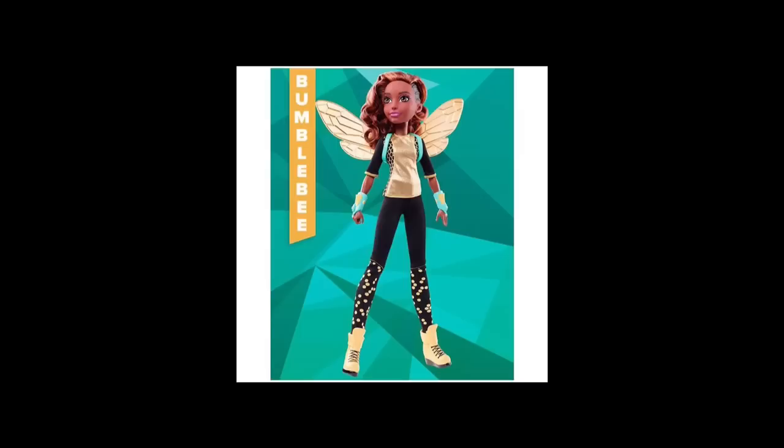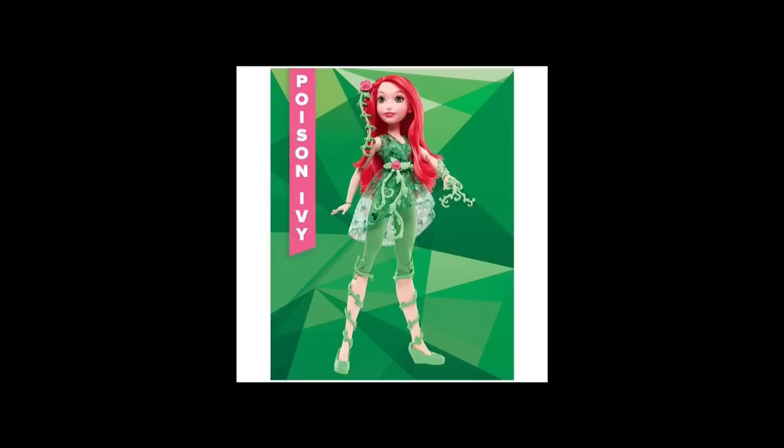There's Bumblebee — I got yelled at because I accidentally called her Wasp, which is a Marvel character, not DC. But her name is Bumblebee and she looks super cool. Look at that hair — the side of her head is shaved, and her outfit is bumblebee-themed with some honeycomb patterning on her leggings. She looks really, really cool.